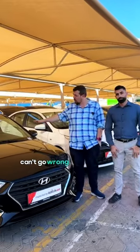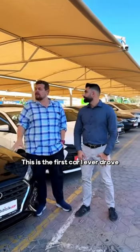Speaking of affordability, the Hyundai Accent — you can't go wrong with this 1.3-litre engine. This is the first car I ever drove and I loved it to bits.